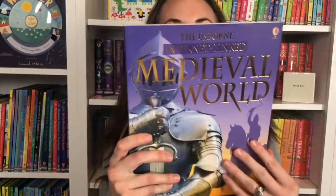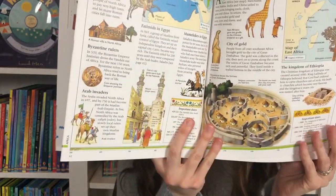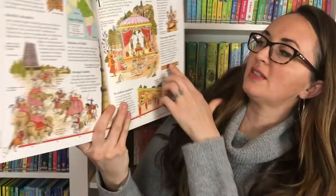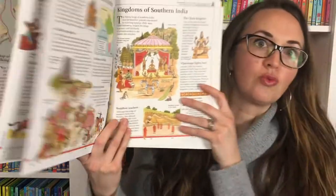Since Cycle 2 starts in medieval history, we have Medieval World, which is a wonderful book. It's internet linked, all about the early kings, the Crusades, the Holy Land, and there's a lot of bite-sized chunks of information and maps included that are just really wonderful.